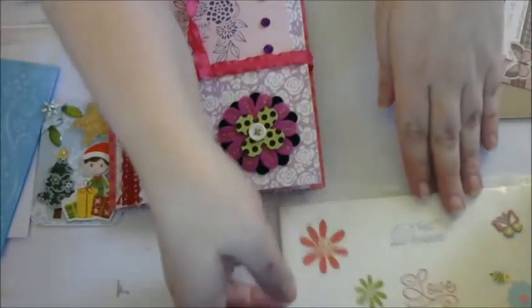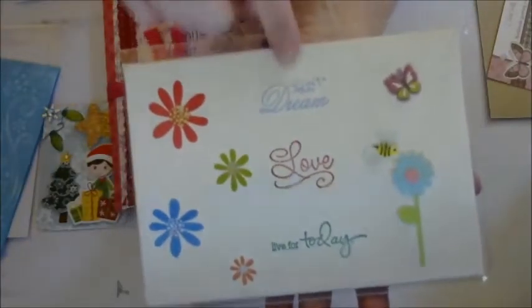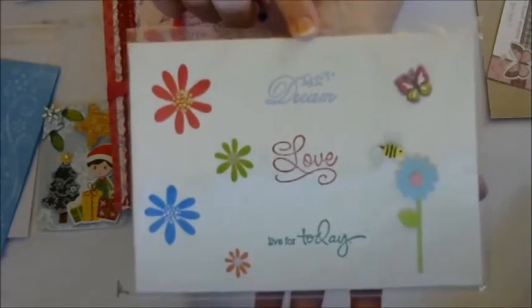She also made me this beautiful canvas. It's actually a canvas, which is awesome. I need to get me some of these. So pretty. I love that. Nice and springy.